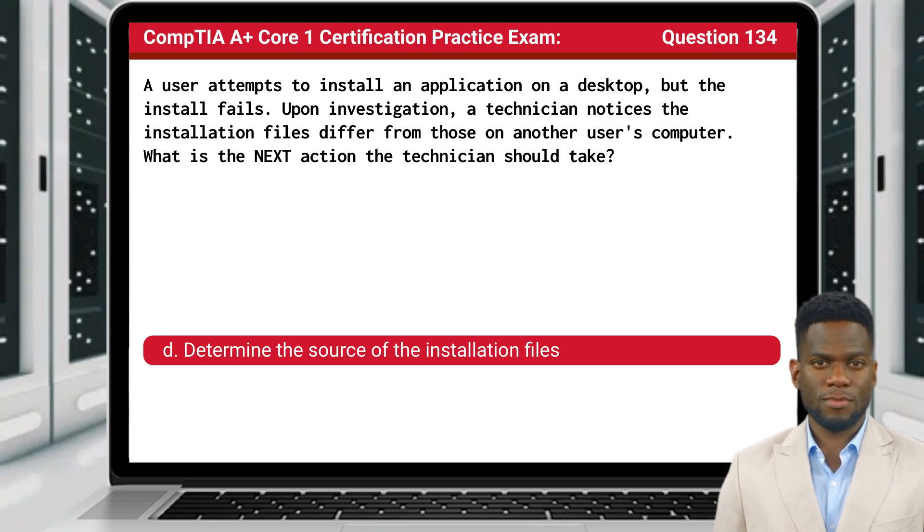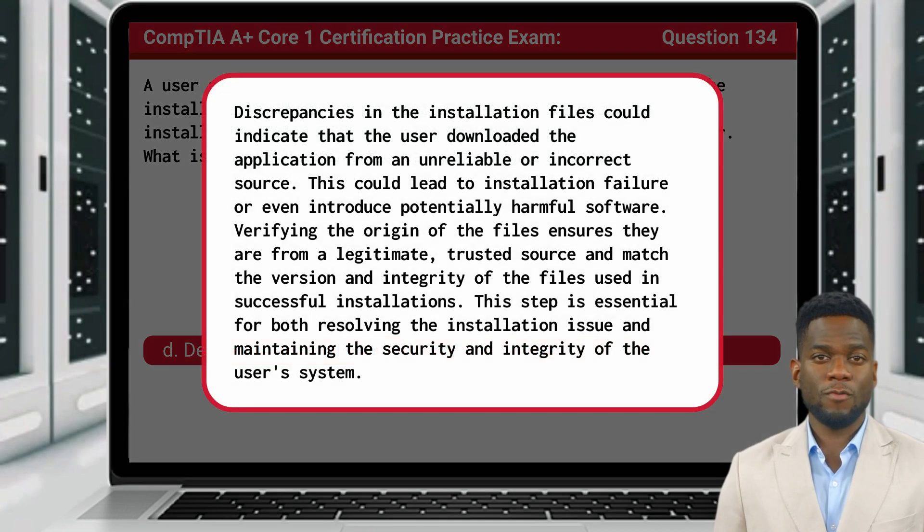The answer is D, determine the source of the installation files. Discrepancies in the installation files could indicate that the user downloaded the application from an unreliable or incorrect source, which could lead to installation failure or even introduce potentially harmful software. Verifying the origin of the files ensures they are from a legitimate, trusted source and match the version and integrity of the files used in successful installations. This step is essential for both resolving the installation issue and maintaining the security and integrity of the user's system.